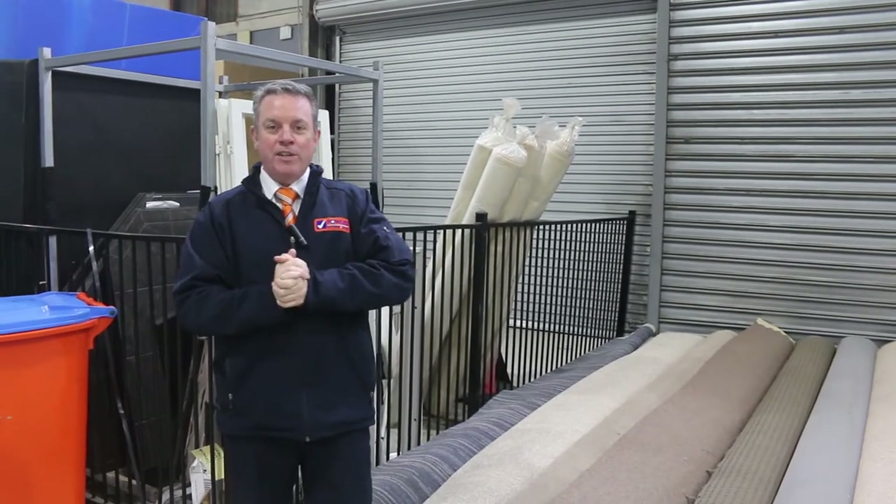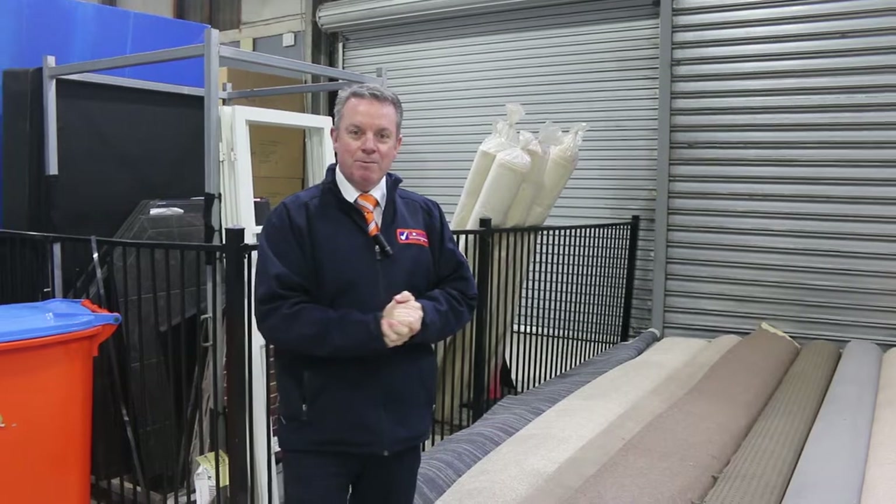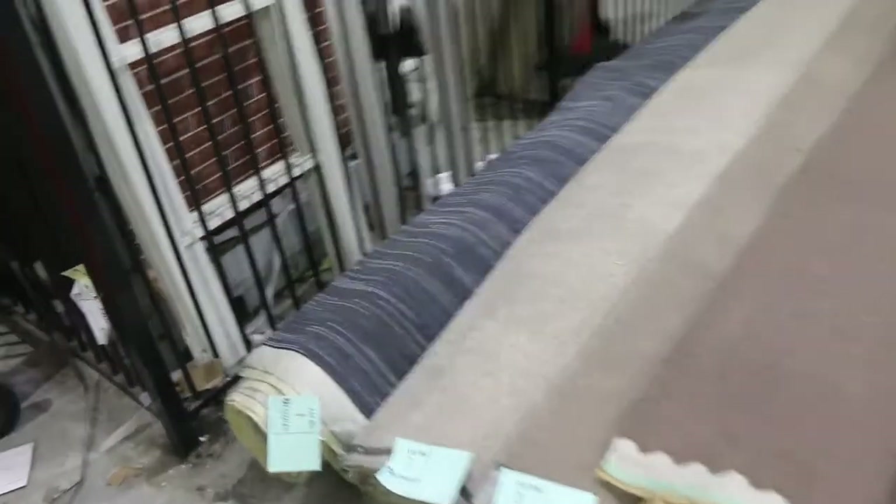G'day, I'm John from Fowles Auction Sales. I'm here to preview tomorrow's carpet auction — it's Wednesday the 31st of August at 10am. We've got another really good range of carpets going through auction tomorrow.